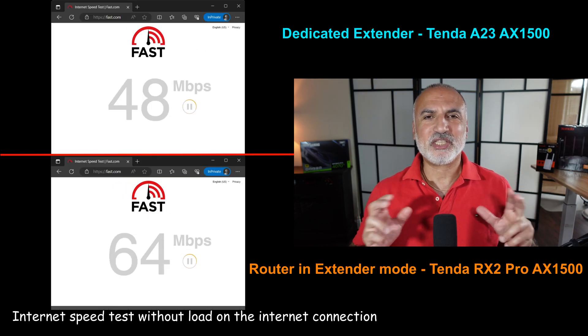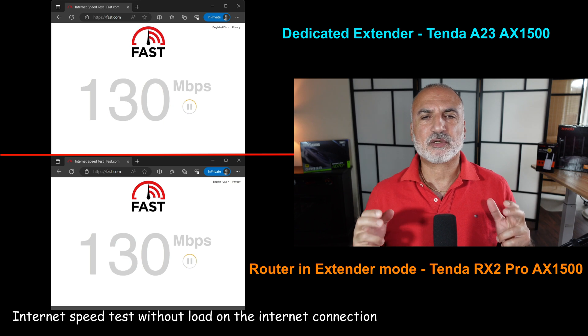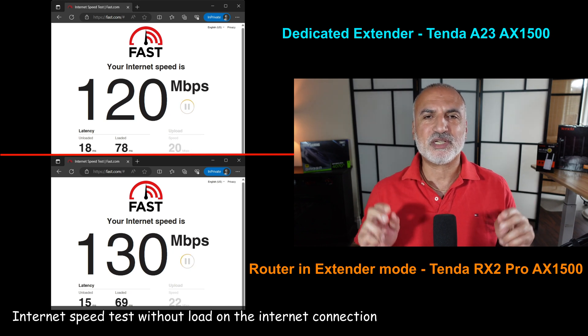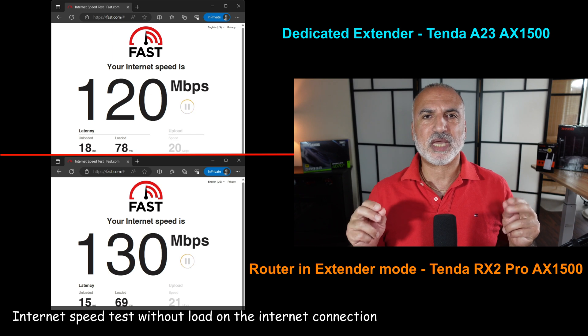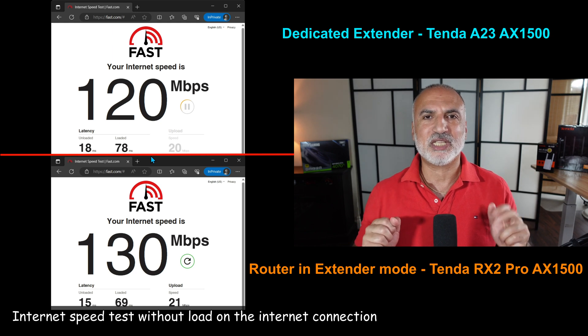Now I'm testing internet speed without any load on my internet connection. I have a connection speed of 120 MB per second download and 20 MB per second upload. Here, both devices are giving the expected speed of 120 MB per second, with a slight advantage for the router which is giving 130 MB per second download speed.